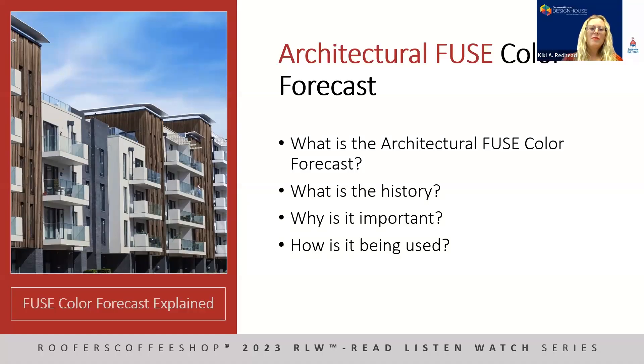The architectural fuse color forecast is a tool created to have a conversation with customers about where colors have been, where they are now, and where color is going in the future. It's an analysis of the market across different segments within the metal coil and extrusion architectural marketplace. The forecast outlines one big mega trend and distills it into three trends at the macro level — looking at materials, manufacturing, and technology, and how those distill into color.